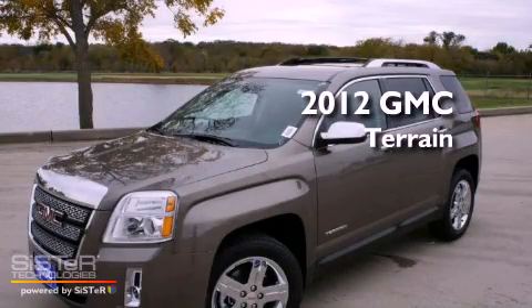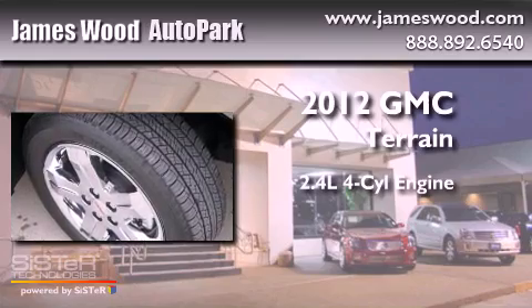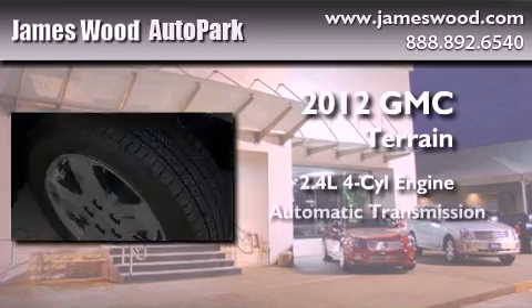This is a brand-new 2012 GMC Terrain. It features a 2.4-liter four-cylinder engine and an automatic transmission.